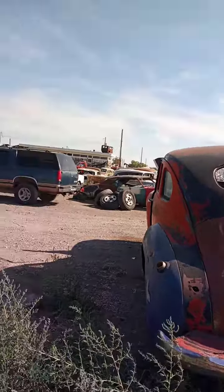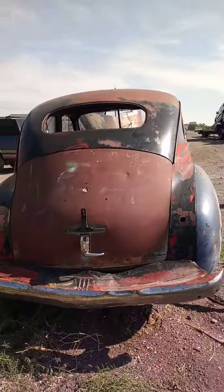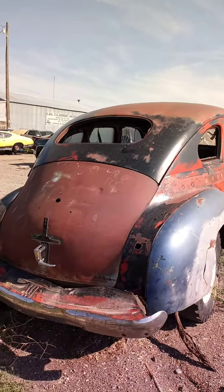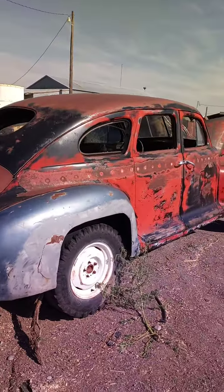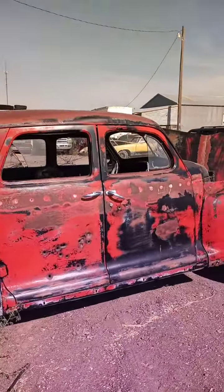They kind of remind me of that car Richie Cunningham's family used to drive in Happy Days. It was butt ugly too.